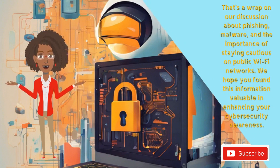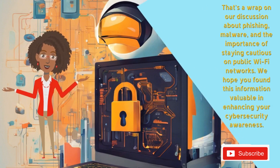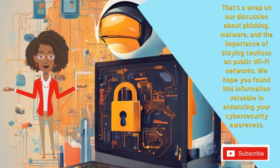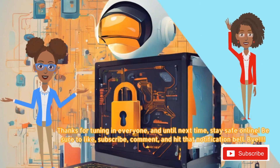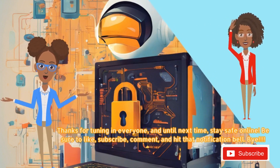That's a wrap on our discussion about phishing, malware, and the importance of staying cautious on public Wi-Fi networks. We hope you find this information valuable in enhancing your cybersecurity awareness. Thanks for tuning in everyone, and until next time, stay safe online.